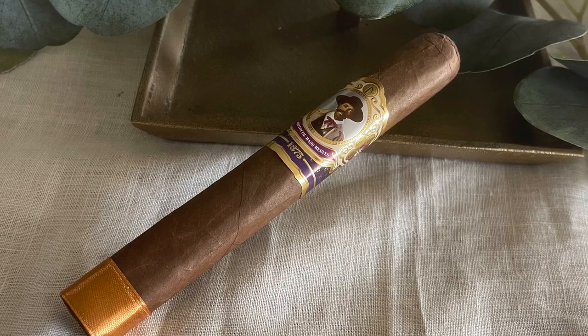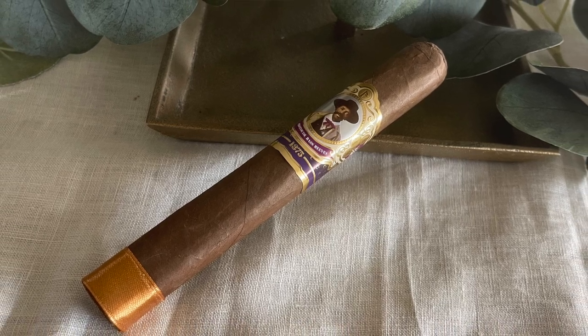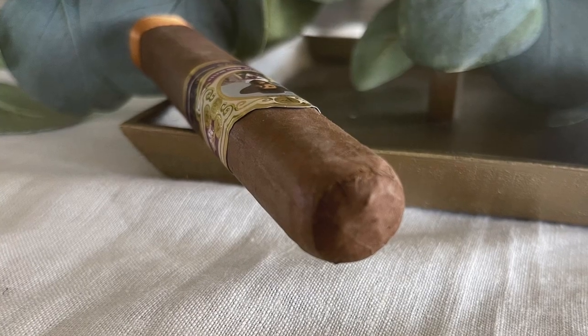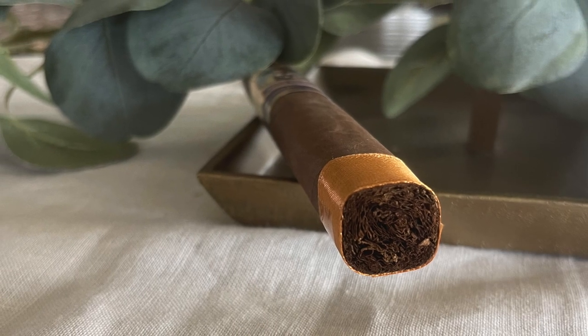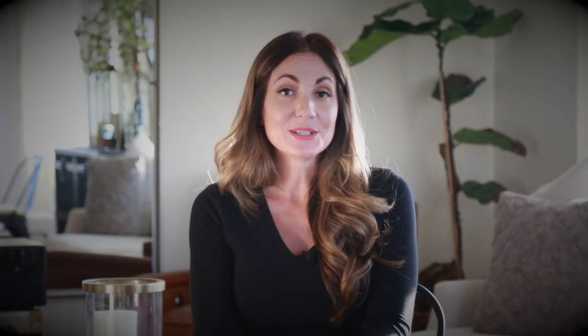This being a newer release, practically every brick and mortar should have these. This one features a Nicaraguan Havana wrapper, Nicaraguan binder and filler. Nice soft leather notes, rich, nutty, kind of a walnut-like flavor in the background, woodsy with a little bit of dark chocolate. The Bass Reeves also comes in Natural and Maduro, just like the others in the Lawman series — previously the Elliott Ness and the Sir Robert Peel.